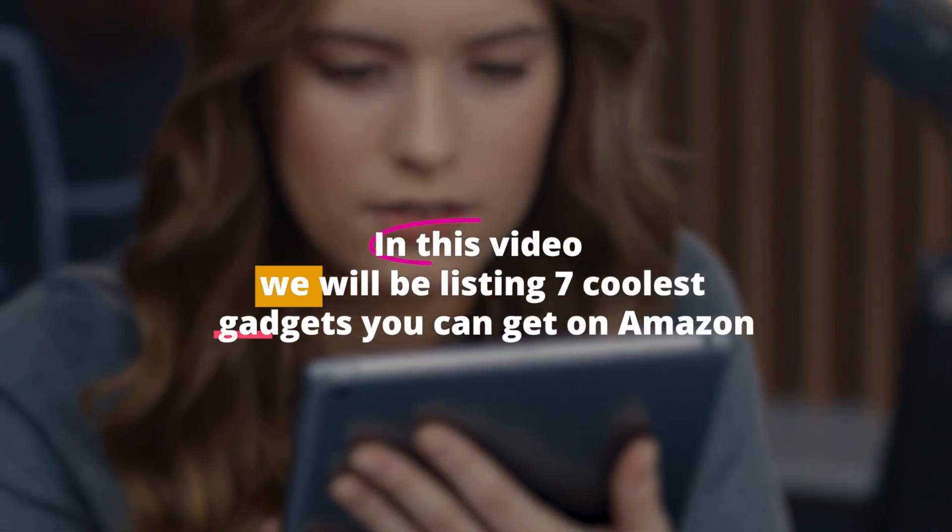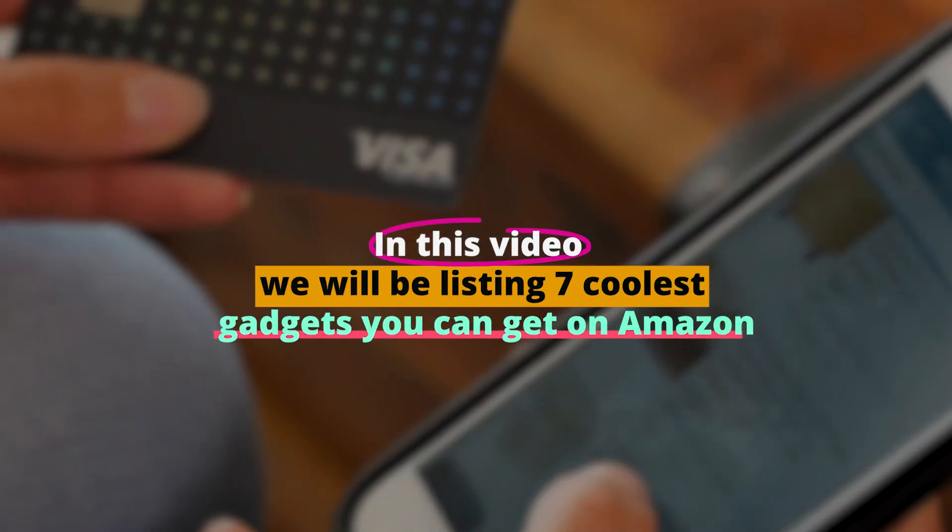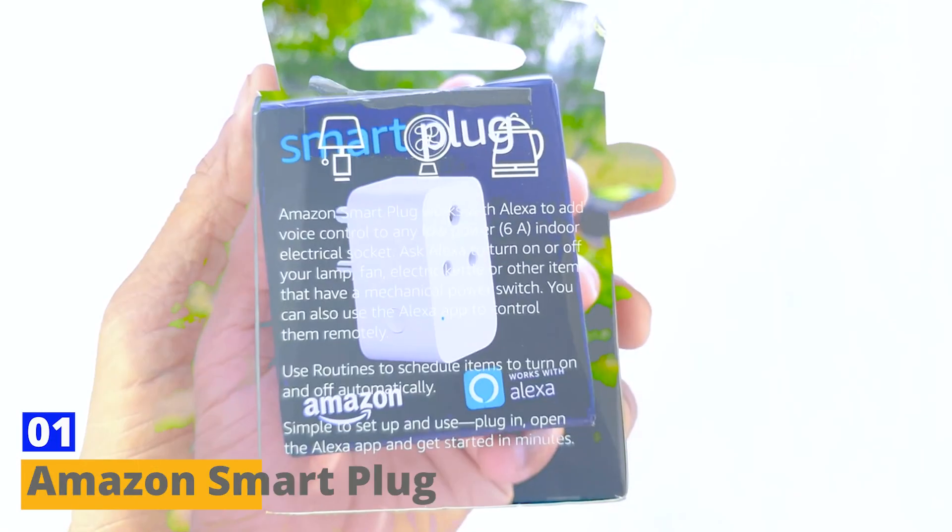In this video, we will be listing seven of the coolest gadgets you could get on Amazon.